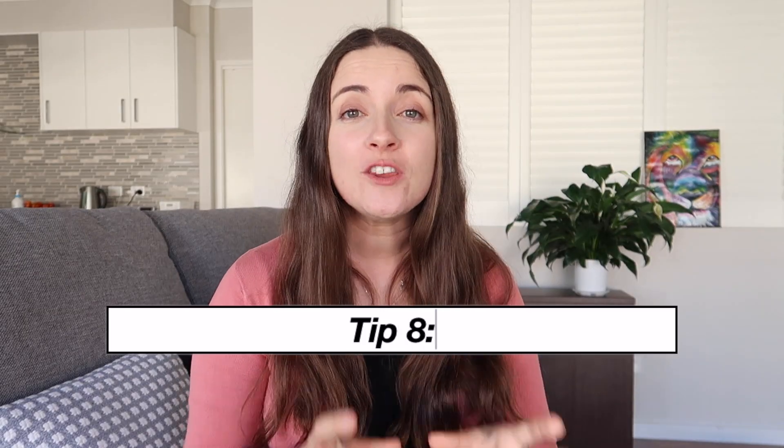Number eight: just do it. When your alarm goes off in the morning, just get up. Whether you say 'feet on the floor', count down three-two-one, or put your phone on the other side of the room so you have to get up to turn it off — whatever works for you, just get out of bed.